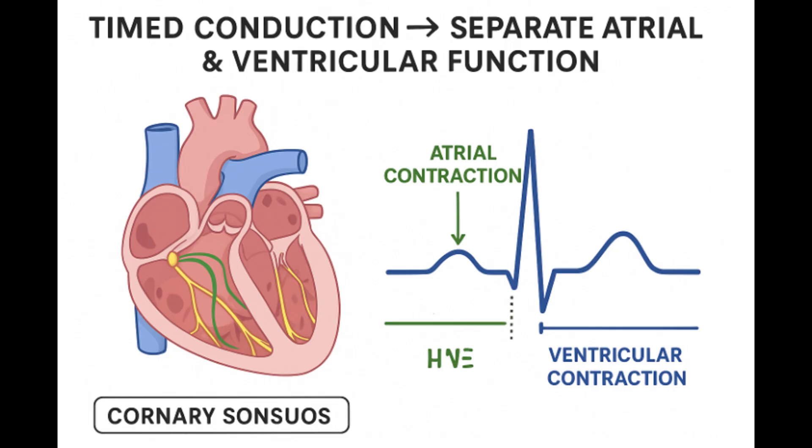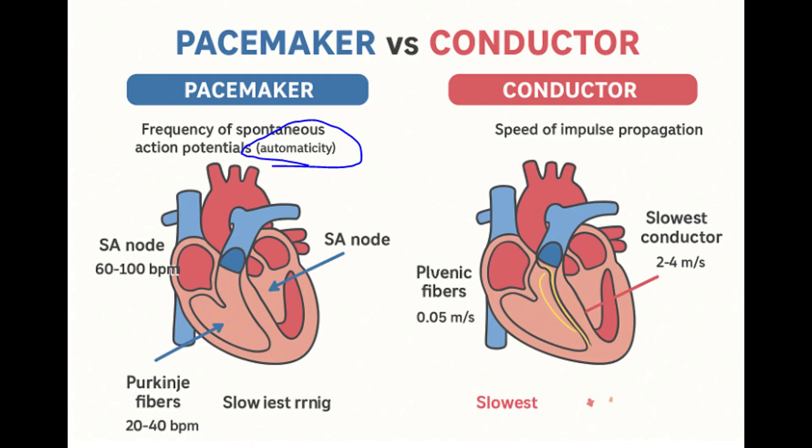Let's dive in. That self-starting spark — automaticity — this ability of cells, mostly in the SA and AV nodes, to just fire spontaneously. The key thing about these cells compared to the big ventricular muscle cells is they have no true resting potential. They're never really sitting still electrically. Think of them less like cells waiting for a bell and more like a self-winding clock, always ticking upwards.